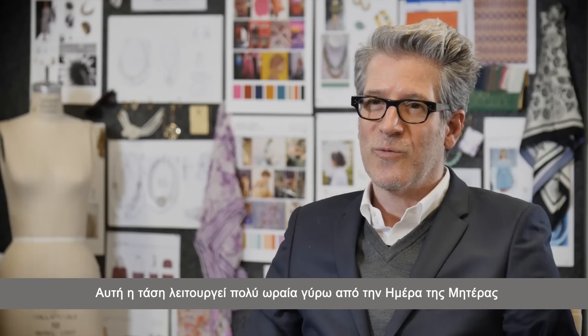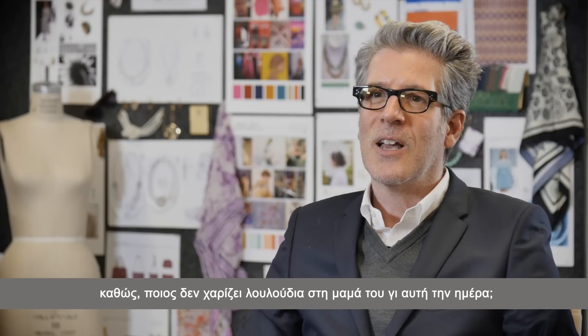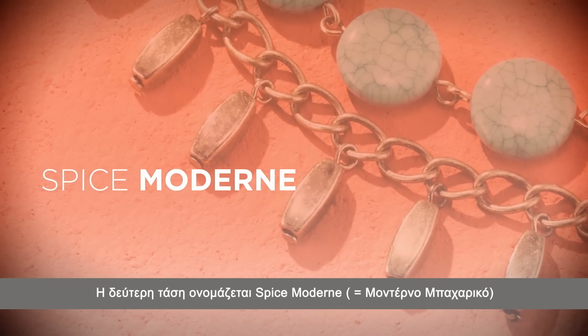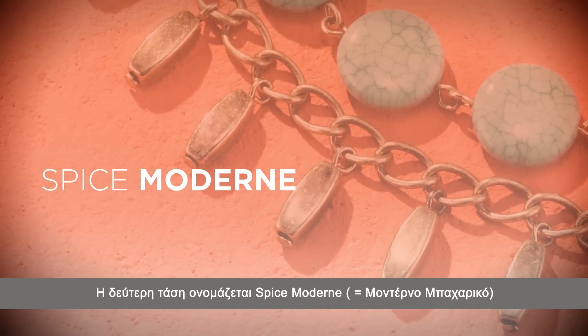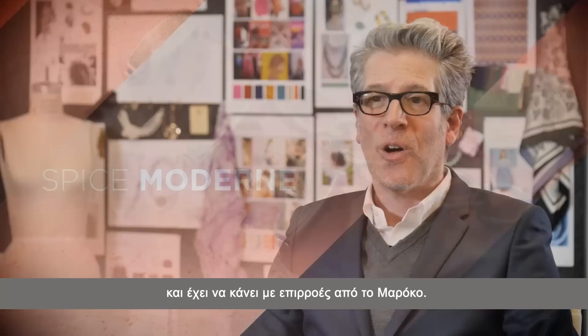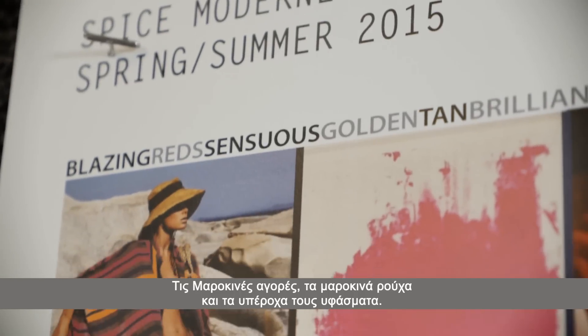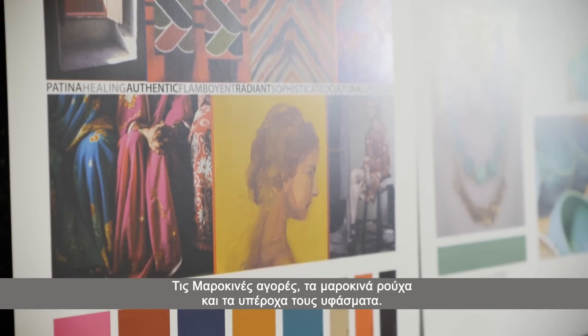This trend works really well for Mother's Day because who doesn't give their mother flowers for Mother's Day. The second story is called Spice Modern, and that story is about all things Moroccan — Moroccan markets, Moroccan souks, and all those wonderful Moroccan textiles.